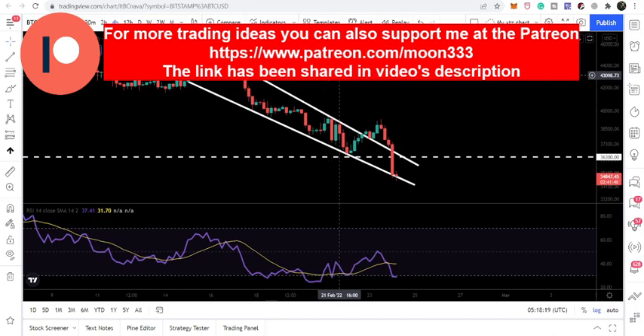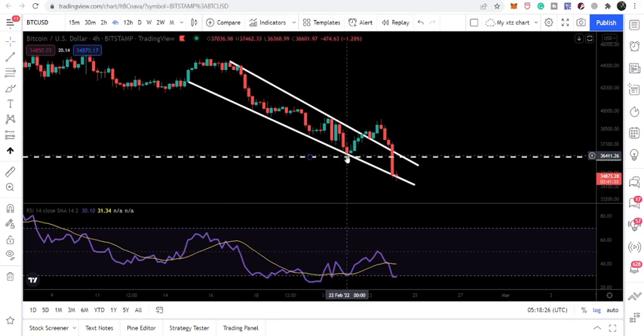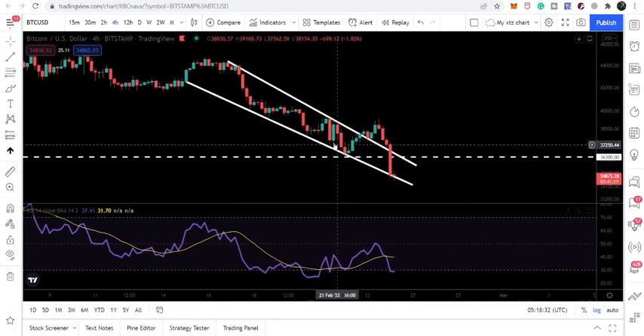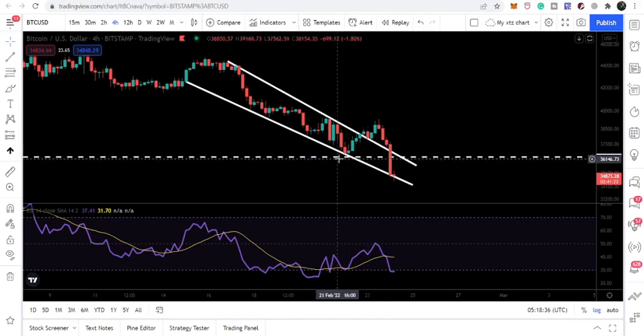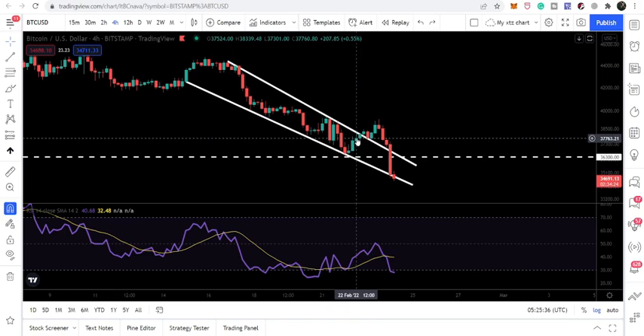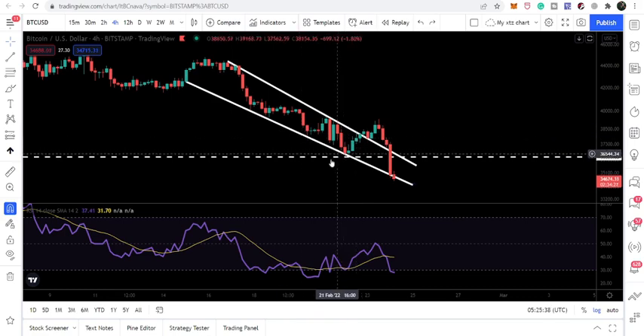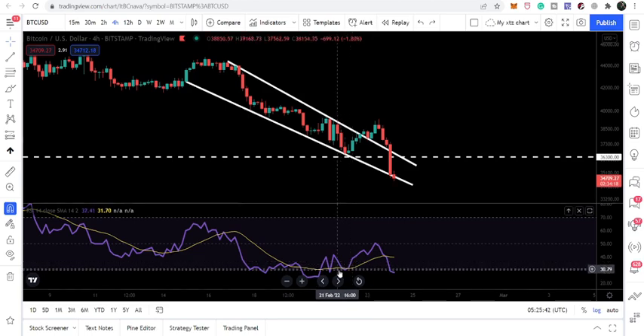First of all, let me show you this falling wedge pattern that has been formed on the four-hourly time frame. When we dropped to the support of this falling wedge on the 22nd of February, we had a bullish divergence — a clear signal that the price line was going to break out the resistance or have a reversal move from the support. The price line was forming lower lows, but if we take a look at the oscillator, RSI was forming higher lows.